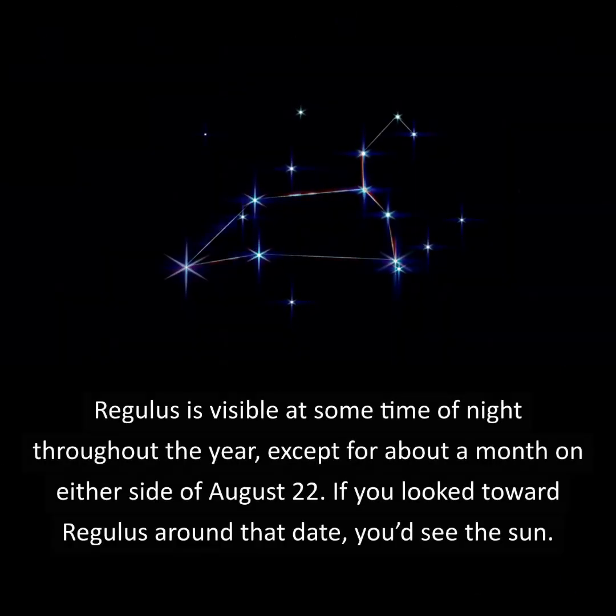Regulus is visible at some time of night throughout the year, except for a month on either side of August 22nd. If you look toward Regulus around that day, you'd see the sun.